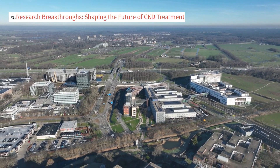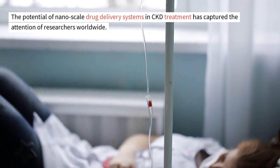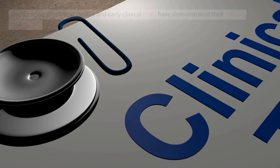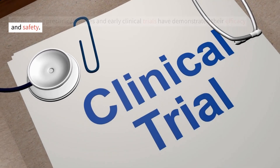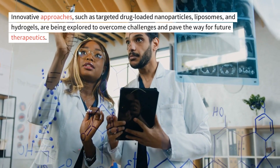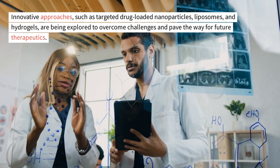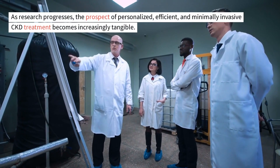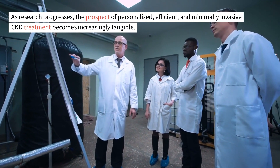Research breakthroughs: shaping the future of CKD treatment. The potential of nanoscale drug delivery systems in CKD treatment has captured the attention of researchers worldwide. Encouraging preclinical studies and early clinical trials have demonstrated their efficacy and safety. Innovative approaches, such as targeted drug-loaded nanoparticles, liposomes, and hydrogels, are being explored to overcome challenges and pave the way for future therapeutics. As research progresses, the prospect of personalized, efficient, and minimally invasive CKD treatment becomes increasingly tangible.